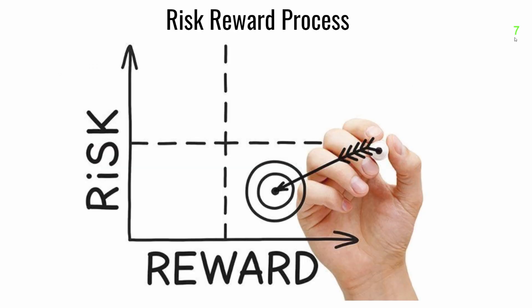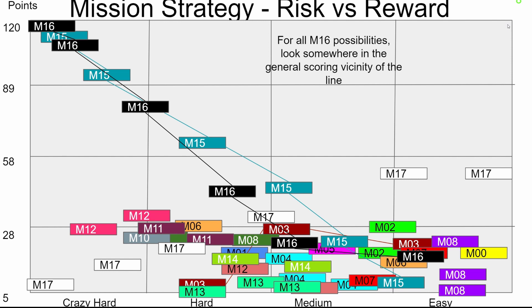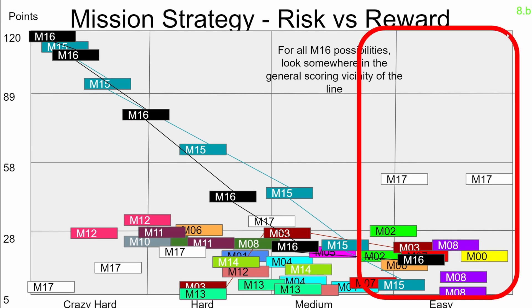We used something called the risk-reward process intentionally to determine what missions would be worth completing. We ranked every mission by its difficulty and its points reward. The risk versus reward system helped us with the decision to start with the easier missions with higher rewards.